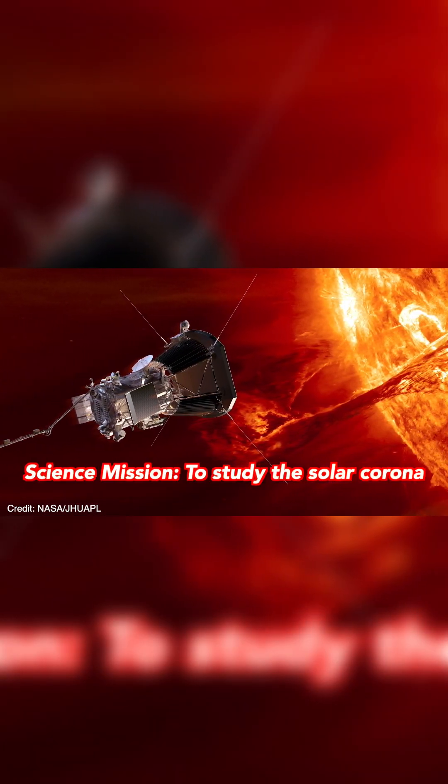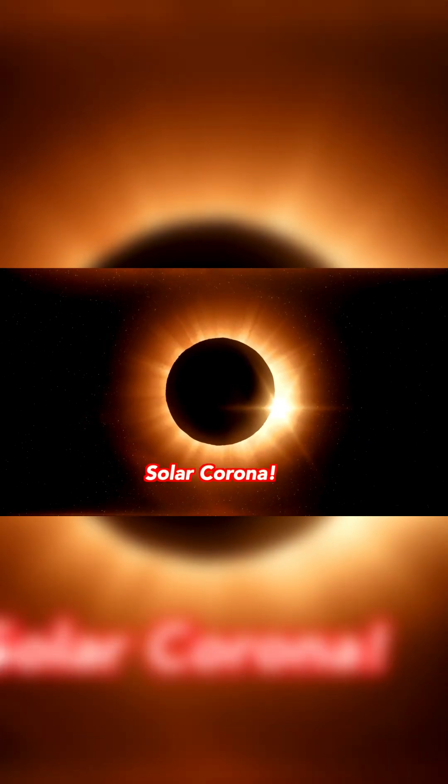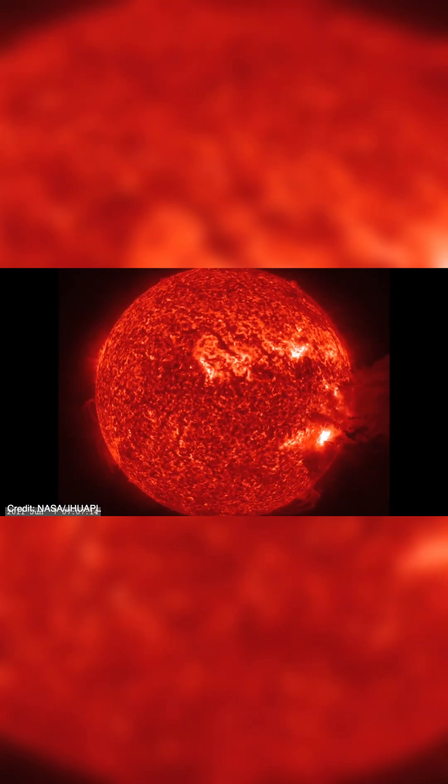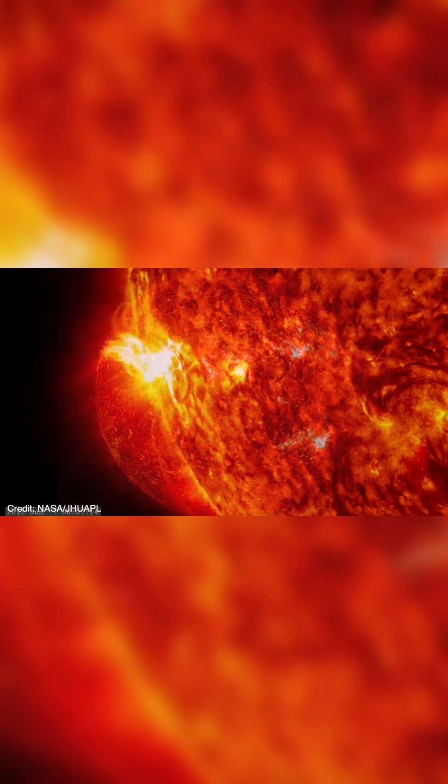The probe's science mission is to study the solar corona, seen here from the Earth during a total solar eclipse, because the corona heats and accelerates solar winds from the surface of the sun, which do a few things here on Earth when they hit us.